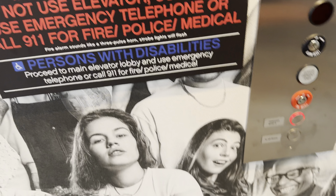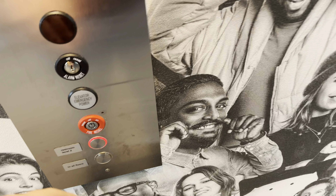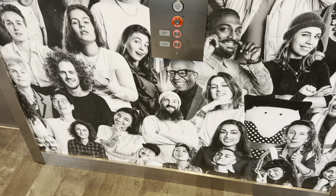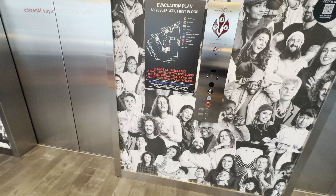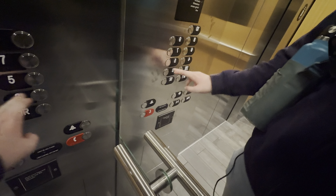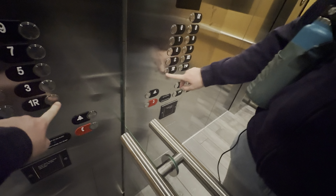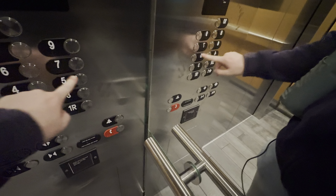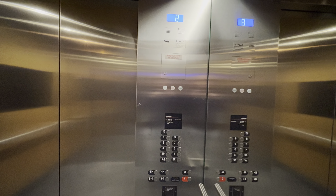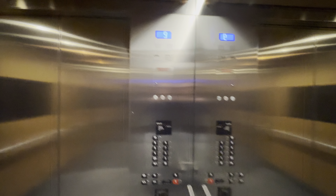These are the elevators at the Citizen M Hotel by Pioneer Square in downtown Seattle. All the 4s are locked off. These are Otis Gen 2 elevators with newer Series 4 fixtures, Series 7 fixtures.